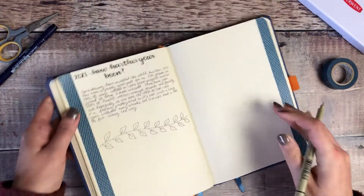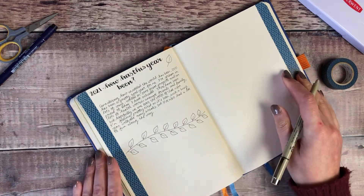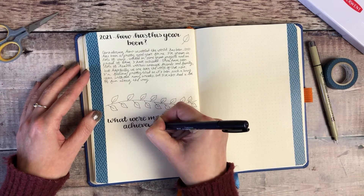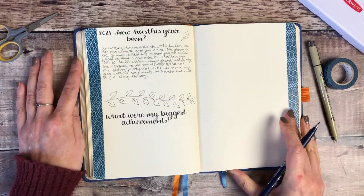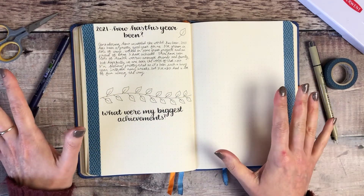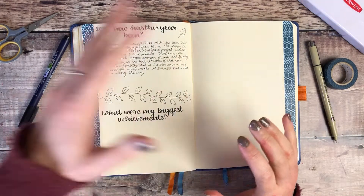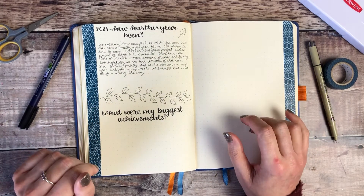I'm going to add another little leaf here and add colour to these at the end. So I'm now moving on to my second question. For this second section I've written: 'What were my biggest achievements?' This is where I think it's time to give yourself a bit of a pat on the back. It's worth taking time to think about the different things you've done, because it's so easy to get bogged down in things we don't feel we've done very well at. When you've got a whole year to look back over, I feel confident there'll be things you're really proud of, even if you haven't taken the time to recognise it yet.